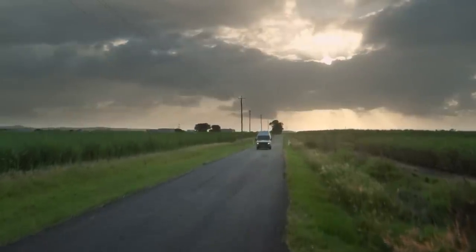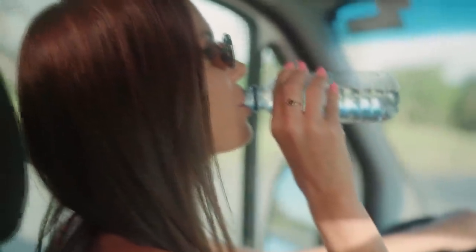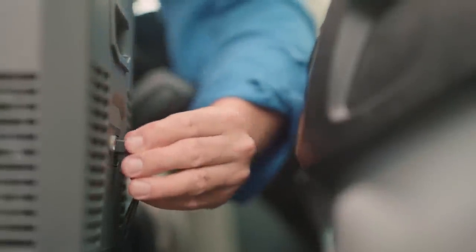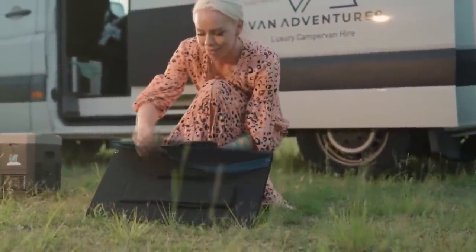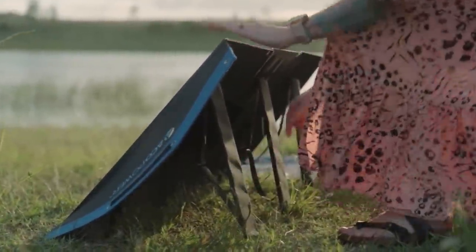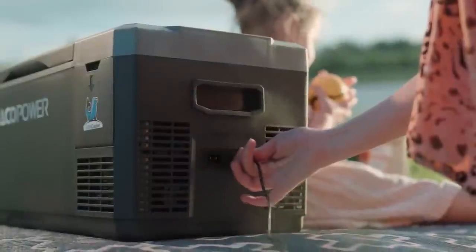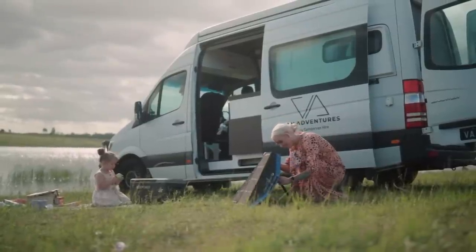Stay on the move with 12 hours of consistent refrigeration. Easily recharge your cooler three ways: directly into your vehicle's power socket, a home wall outlet, or directly into an Akko Power solar panel. Keep your cooler running 24-7 with a solar panel on a long drive or camping trip.